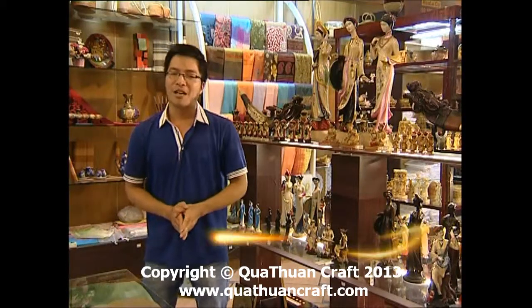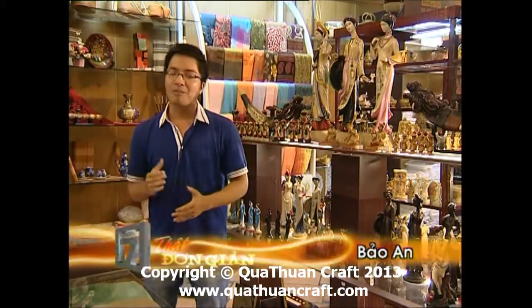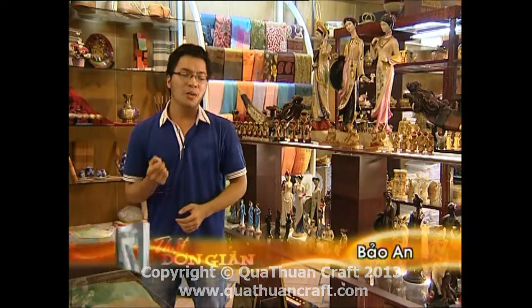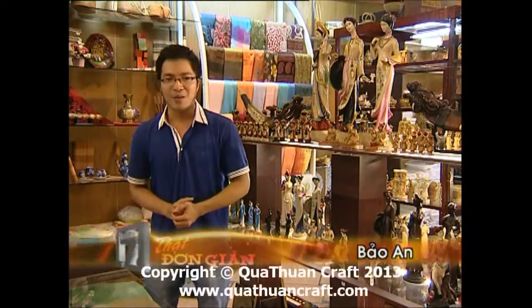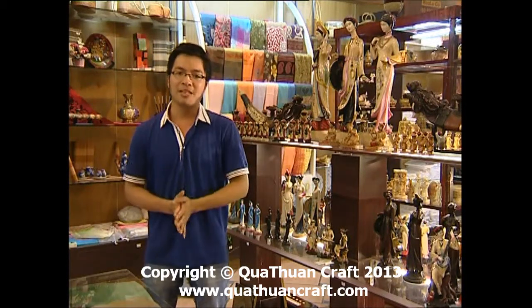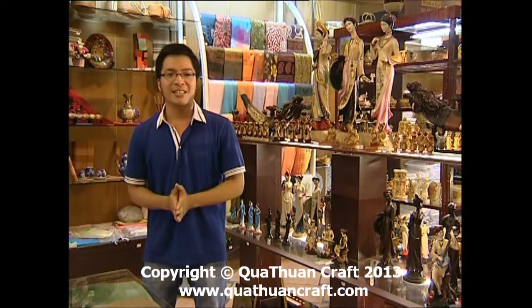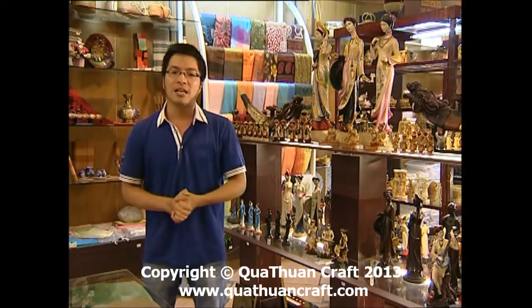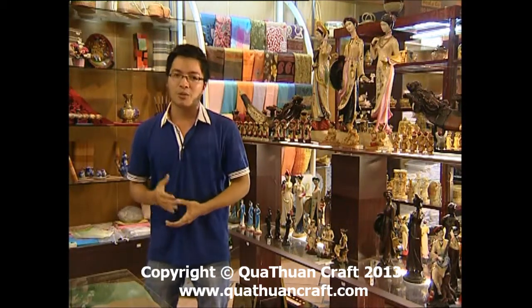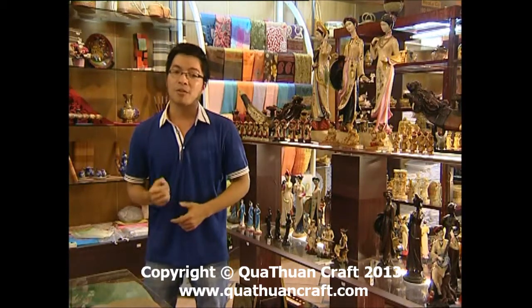Kính chào quý vị và các bạn. Những hình ảnh mà chúng ta vừa xem là những sản phẩm thủ công mỹ nghệ được làm từ gỗ và đá tự nhiên. Từ những nguyên vật liệu thô sơ, dưới bàn tay khéo léo của những người nghệ nhân, cộng với cách làm thủ công truyền thống kết hợp với những nét mới trong công nghệ, đã tạo nên những sản phẩm độc đáo. Chúng tôi mời quý vị cùng tìm hiểu những nét mới trong quá trình chế tác những sản phẩm từ gỗ và đá tự nhiên.